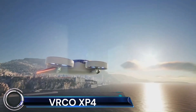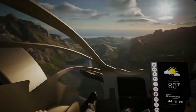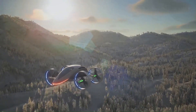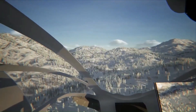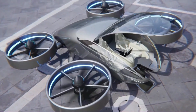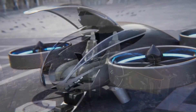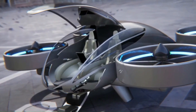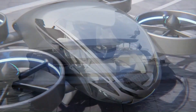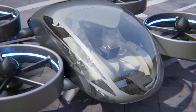The VRCO XP-4 is a groundbreaking four-seat eVTOL — electric vertical takeoff and landing — aircraft being developed by the UK-based company VRCO. This all-electric design features four tilting duct fans, and it's expected to have a flight endurance of around 60 minutes with a cruise speed of up to 160 knots. The XP-4 also has the ability to drive on roads, making it a truly versatile vehicle.